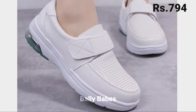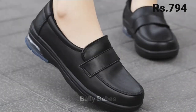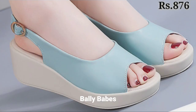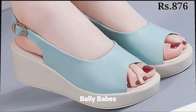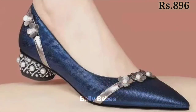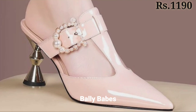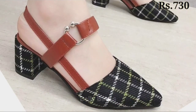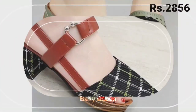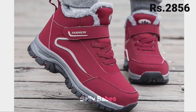If you have any query regarding placing an order, the comment section is always available. You can also ask questions on Facebook, Instagram, or WhatsApp. We have tried to mention all the best categories of footwear in this video, so please share it with your family and friends and let us know which one is your favorite.